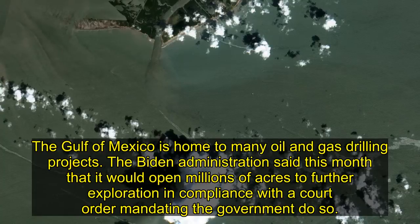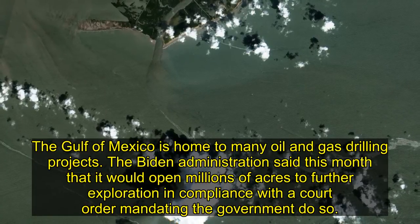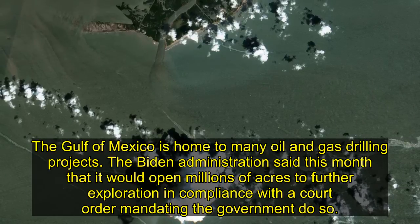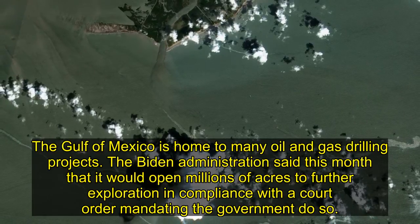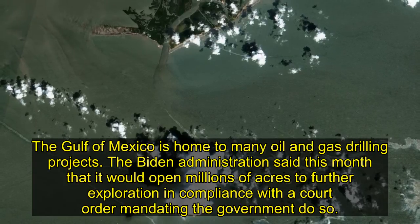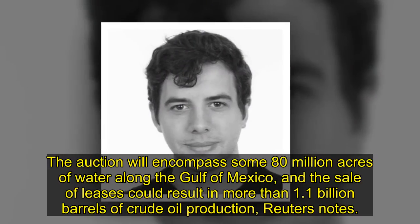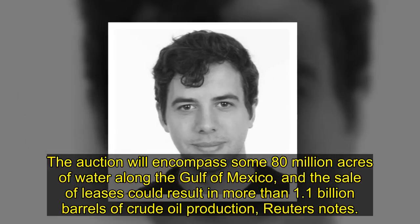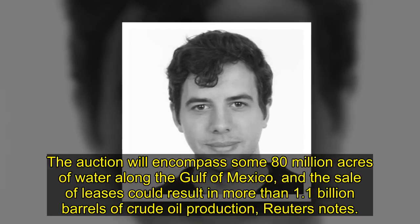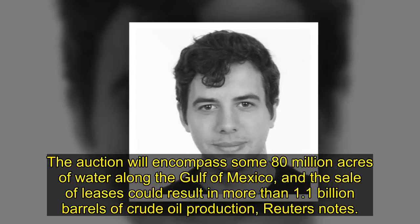The Gulf of Mexico is home to many oil and gas drilling projects. The Biden administration said this month that it would open millions of acres to further exploration in compliance with a court order mandating the government do so. The auction will encompass some 80 million acres of water along the Gulf of Mexico, and the sale of leases could result in more than 1.1 billion barrels of crude oil production, Reuters notes.